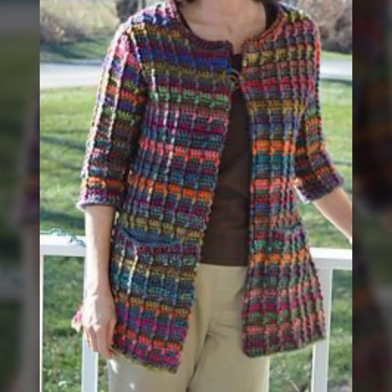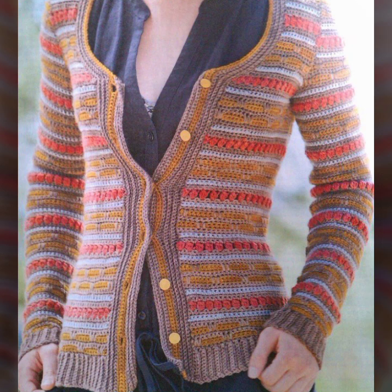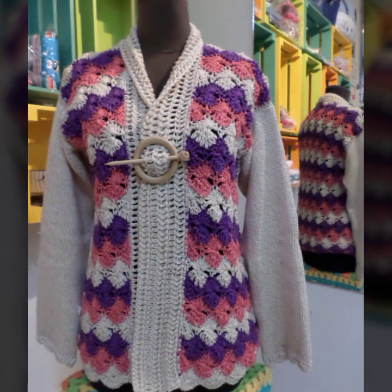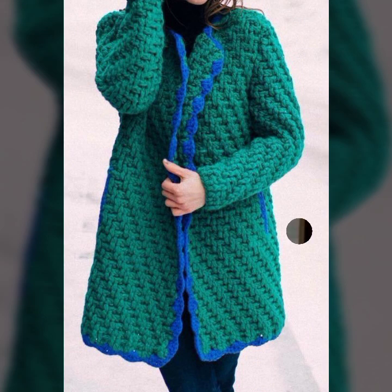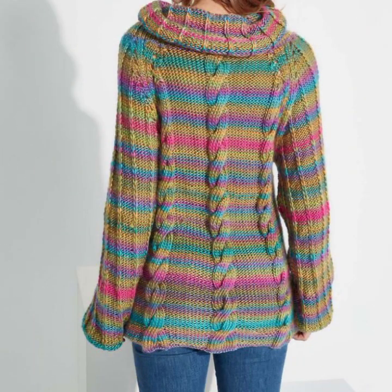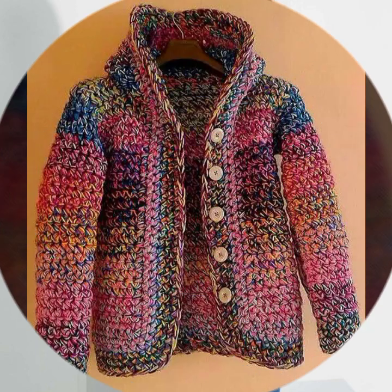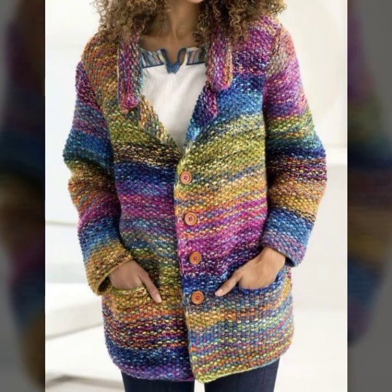You can easily make these very beautiful jackets if you know crochet work. If you want to buy these very beautiful crochet open jackets, I will tell you some website names like AliExpress, Shein, and Amazon. You can buy these beautiful jackets online from these websites easily at a very reasonable price — most beautiful, most trendy women's crochet jackets.